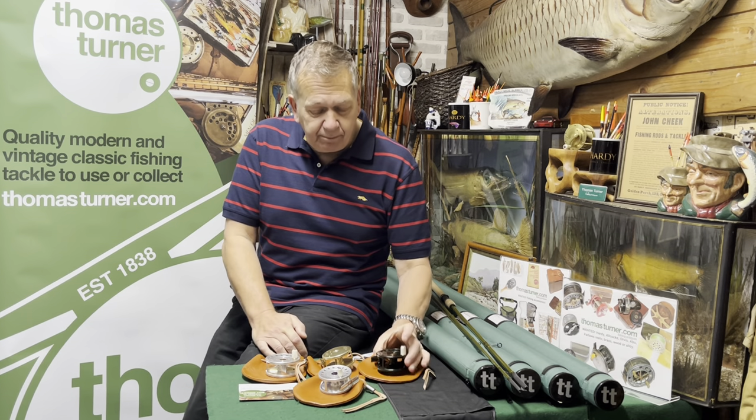VR Reels in stock on Thomas Turner. Like the video, share it with your friends, and look forward to supplying you one of these beautiful works of art Truta reels to catch yet another fish.